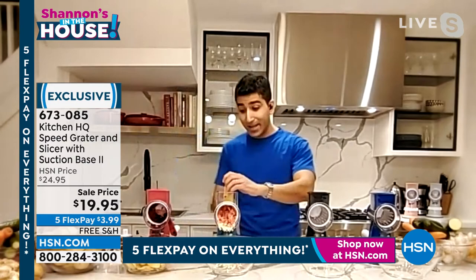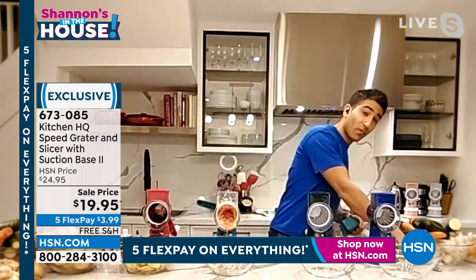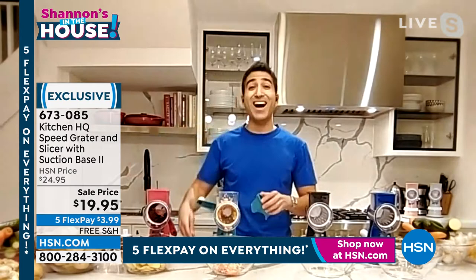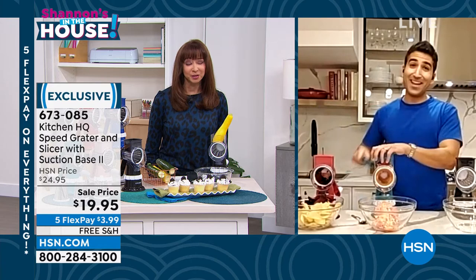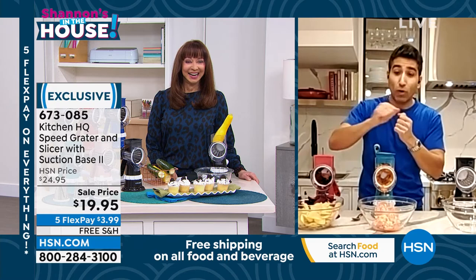As an executive chef, honey, you ain't doing dishes — you've got people. But at home I've got no people, I'm doing my own dishes, so easy cleanup is part of the appeal. For sure — I do the cooking and the dishes at home. The fact that this goes top rack dishwasher is huge. My knives I wash by hand, my other things by hand — I want to throw this in the dishwasher.